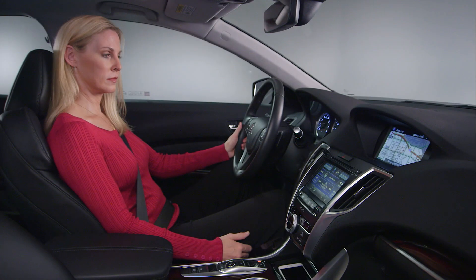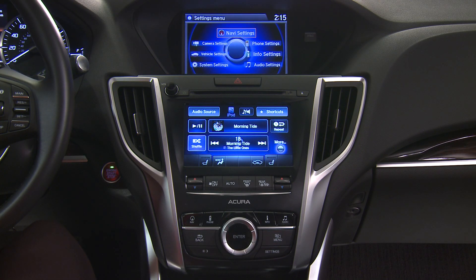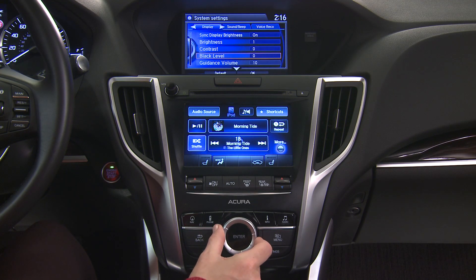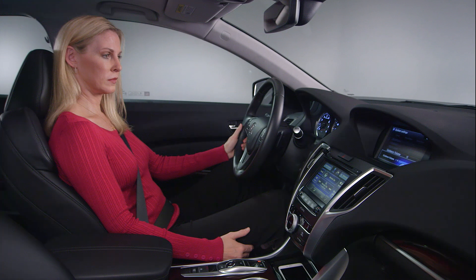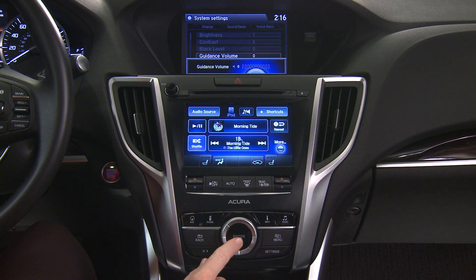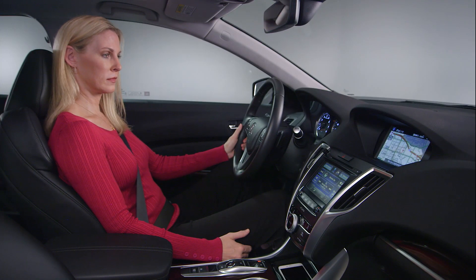Be aware that this turns off voice recognition prompts only. If you wish to turn off voice guidance for navigation as well, press the settings button. Then rotate the interface dial to the left to highlight system settings and press enter. Rotate the interface dial down to guidance volume and press enter. Rotate the dial to set the volume to 0. Finally, press the nav button to return to the regular map screen.